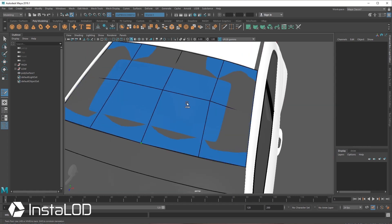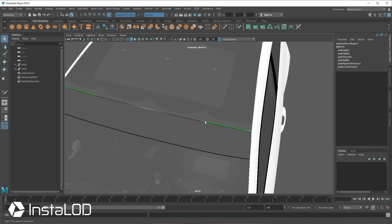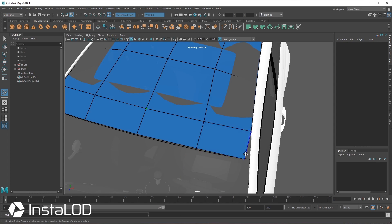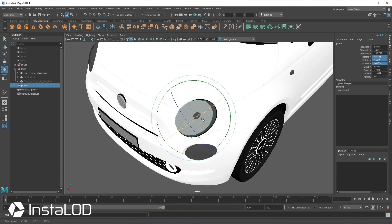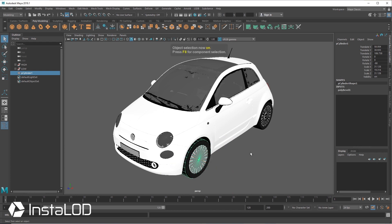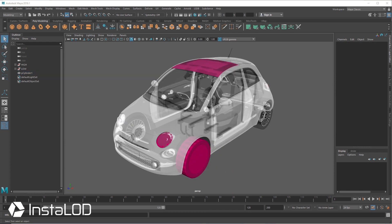Our artists can achieve this by performing retopology by hand. But apart from being tedious work, it slows down the whole process because it takes our artists hours, days, or even weeks. We must be able to implement feedback quickly, however, to enable our clients to actively partake in the process. And this is the reason we won't remain competitive with simple manual retopology. So we looked for a software that automatically achieves the low-poly count we need, and therefore we've chosen InstaLOD.